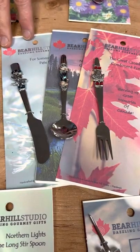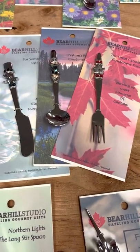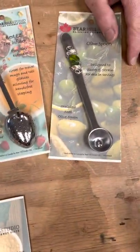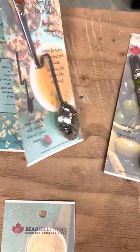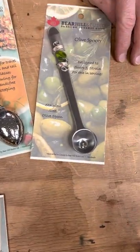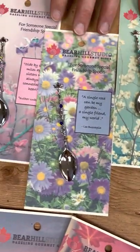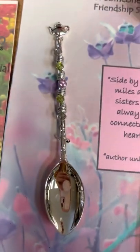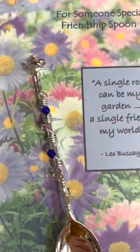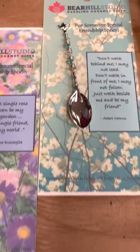Our hors d'oeuvre utensils — we do them in a set or individually: pâté knives, condiment spoons, and cocktail forks. And then these two up here: this is a newer one but it's become a favorite — it's our Rest Easy tea infuser that sits on the side of your mug. And then the olive spoon, we do it in a green or a black. We also do our friendship spoons, which we've done since day one with Dazzling Gourmet. Each has a slightly different color and a slightly different saying on the card. I always say it's like buying a Hallmark card for somebody — just a thoughtful thing.